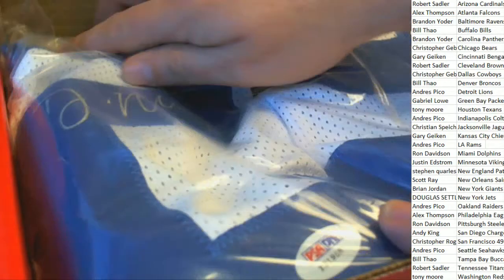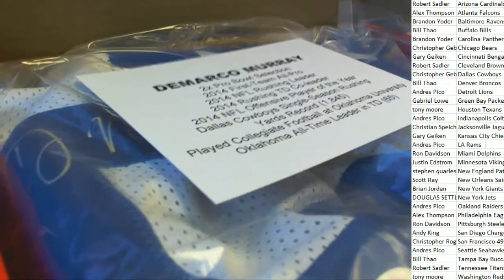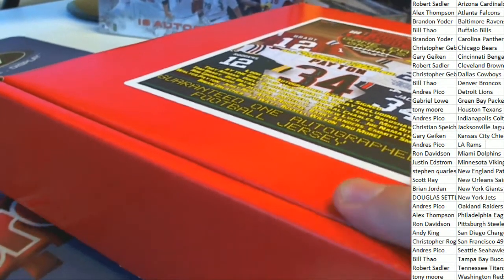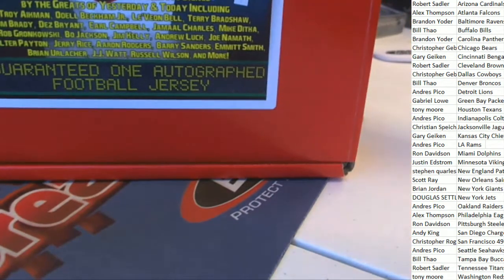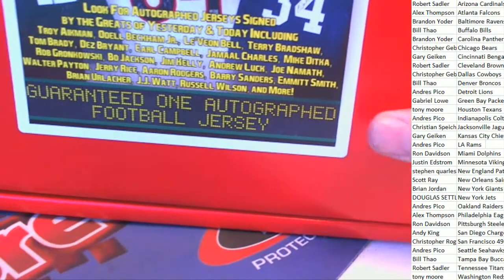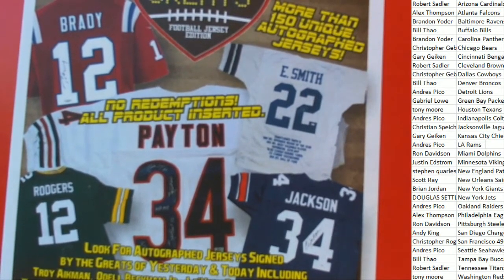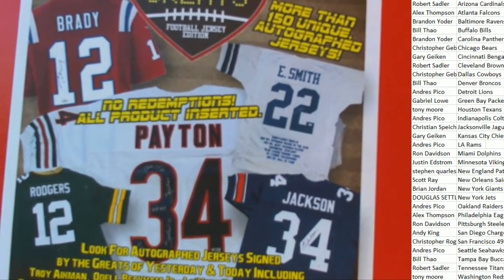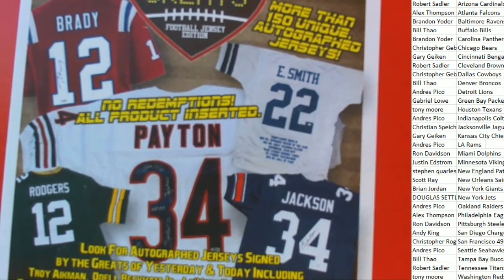Good stuff happening in the break. This will be coming out to you, Christopher G. Pretty good stuff coming out of TriStar jerseys. We're looking for some of the big ones. Murray — he's not going to be one of the big ones in this. Not every single one of these is going to be huge, but a lot of them are. A lot of these are really big items. So we're going to keep on looking for treasure and see what happens in the next one. Good luck.